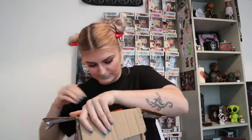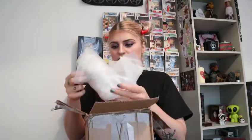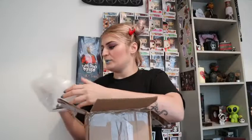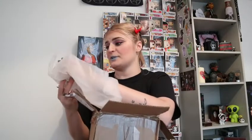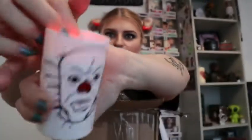Oh my god, is there something in here? I just cut myself — it's a stupid knife. Can you see that it's lighting up? So it lights up red, and it's Pennywise. That is so cute. So that is the second thing.